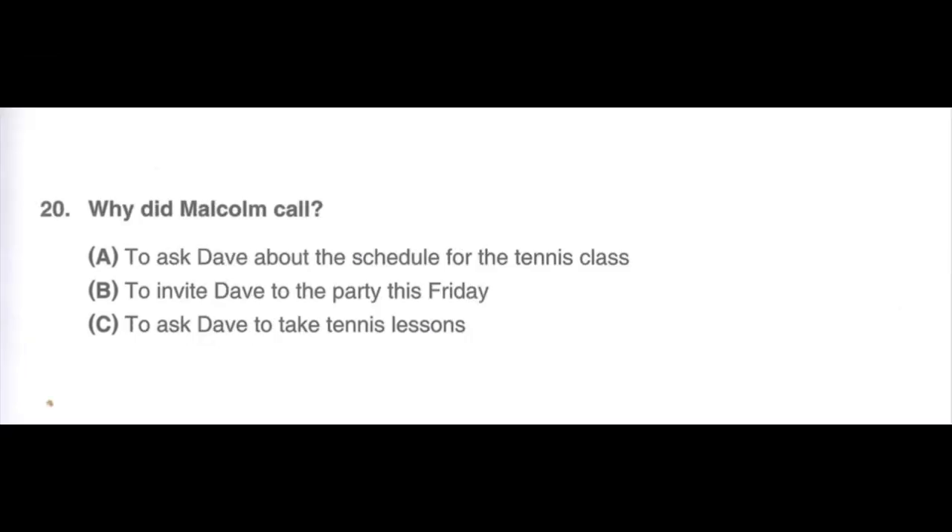Number 20. Listen to a phone message. Hi, Dave. It's Malcolm. I am going to sign up for tennis classes during summer vacation. Would you like to join me? It will be fun. The classes are every Monday, Wednesday, and Friday, from 10 a.m. to 11 a.m. at school. I think learning a new sport will be a great way to spend the vacation. Let me know if you are interested. Why did Malcolm call? A. To ask Dave about the schedule for the tennis class. B. To invite Dave to the party this Friday. C. To ask Dave to take tennis lessons.